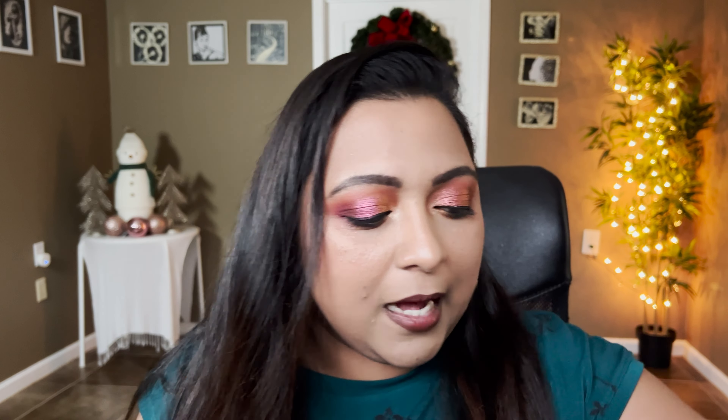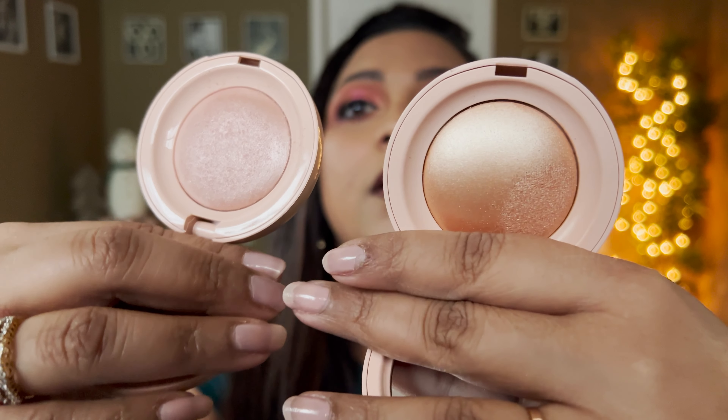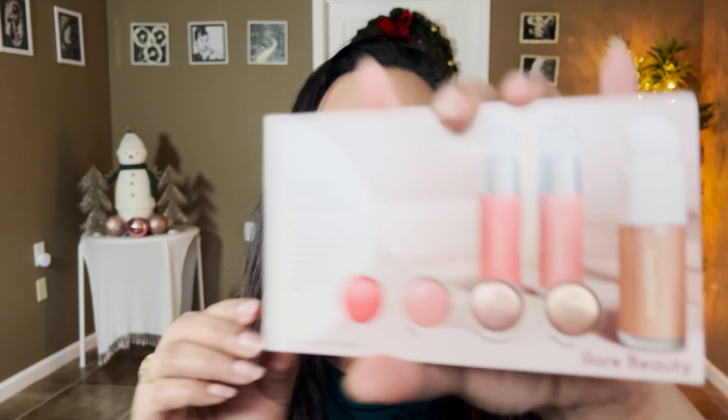Along with that I also got this Rare Beauty highlighter in the shade Flaunt. I already have the shade Mesmerize and I wanted a deeper tone, especially for when I'm tan. I'm actually wearing Flaunt on my face today — I've powdered on top so you might not be able to see it. I also received a card from Rare Beauty with two highlighter samples and two blush samples.